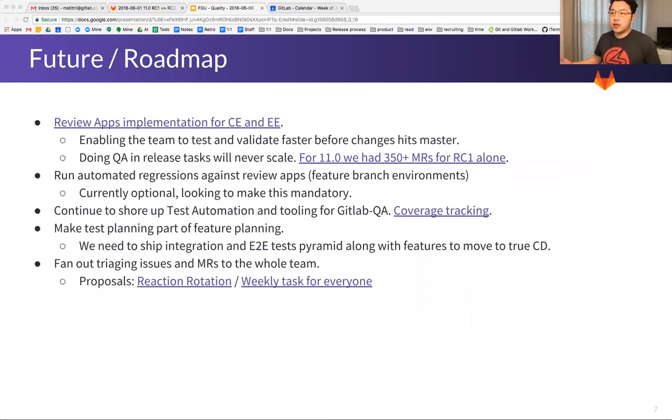We also want to run automated regressions against review apps or feature branch environments. Currently this is optional, but we're looking to make it mandatory for every merge request coming into master. We continue to shore up the test automation gaps. We also want to make test planning part of feature planning, because we need to ship the whole test pyramid with a feature if we want to move to true CD and remove all the manual checking, staging, and ceremony going forward.